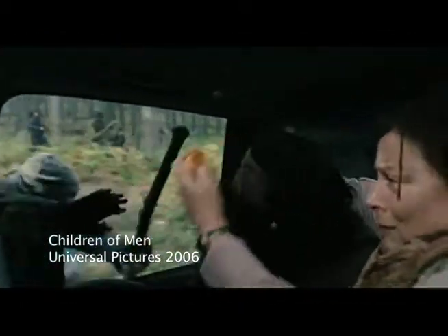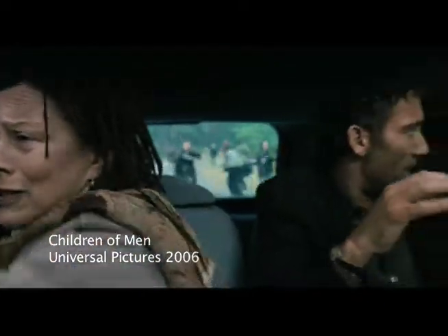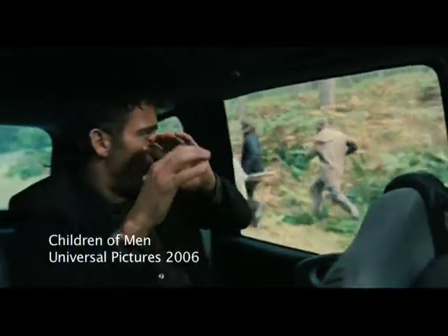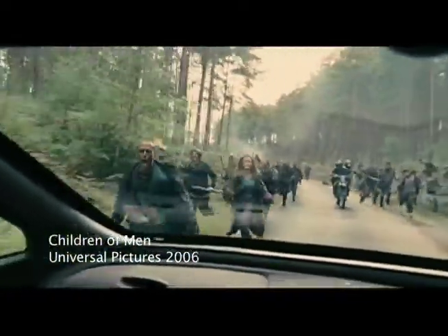One of the movies that inspired me to make a camera stabilization system was Alfonso Cuarón's Children of Men. The camera somehow rotates around the inside of a really small car. Meanwhile there's all this commotion going on outside. The car goes in reverse and the camera is panning between four different people, and all the while it's completely still.